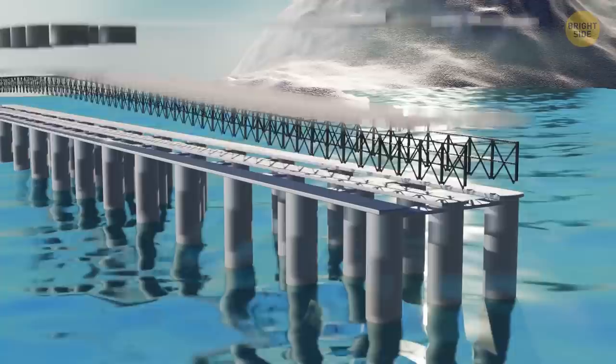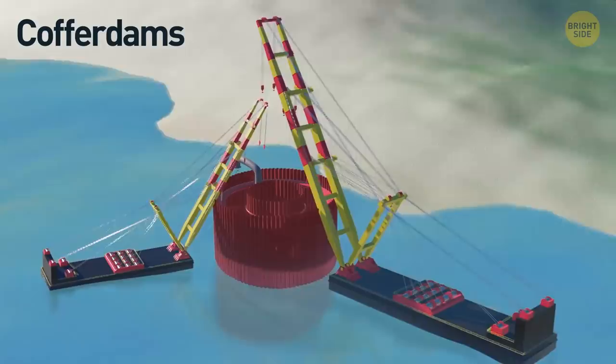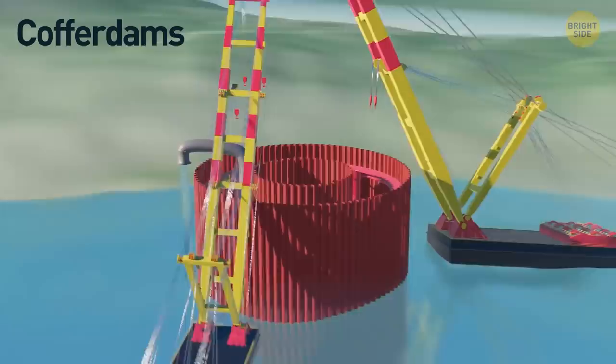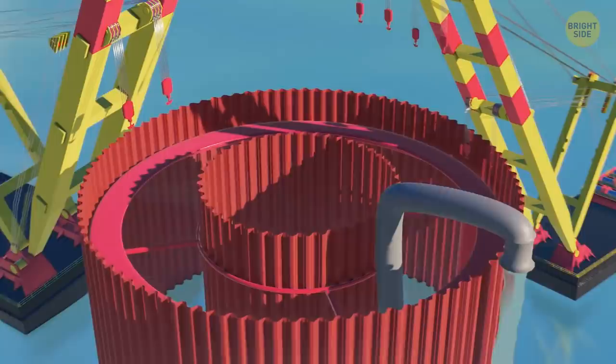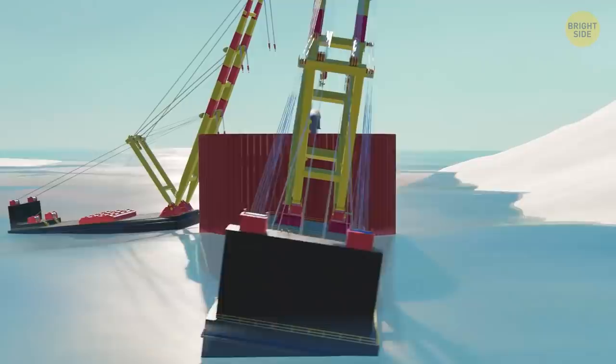Driven piles are a very cost-effective way of building something that has to be fixed in place — they prevent things from being moved by the water current. Another way to build underwater structures is coffer dams. They are built temporarily and allow workers to create a dry space for construction. The water gets pumped out of this enclosure, and the coffer dam works like a dam. Coffer dams are made of rocks, steel, and even dirt, and can be built fast and removed even faster.